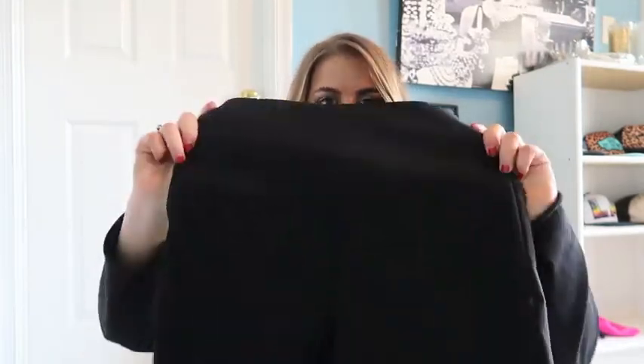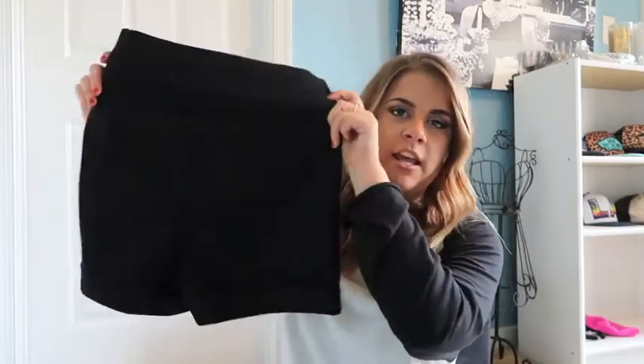The next place I went was a store called Love Culture — it's similar to Forever 21. The first thing I got are just these high-waisted pair of black shorts. They were $16. I think this will be good especially for going out in the summer. They're super form-fitting and I feel like you can dress them up or dress them down.